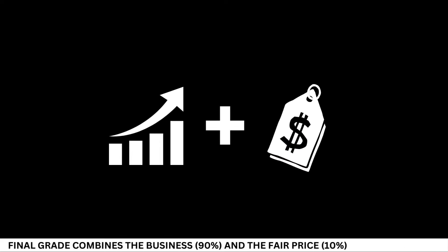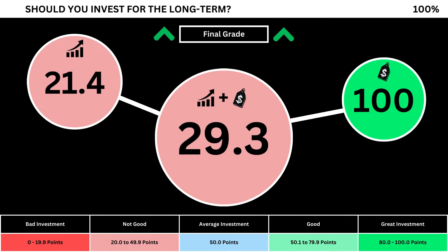Finally, we can put everything together to get the company's final grade. Adding the business grade and the fair price grade, we can see the company's final grade. Anything less than 50 means it's not a good long-term investment. A final grade above 50 means it would make a good long-term investment if you bought the stock right now. So what are your thoughts? Are you going to invest? If you do, invest wisely, and as always, take care of your money.